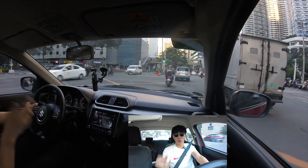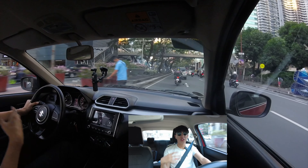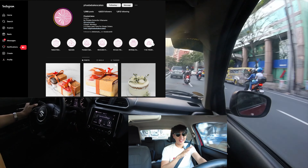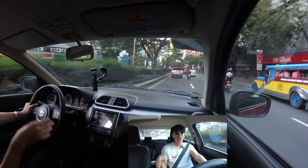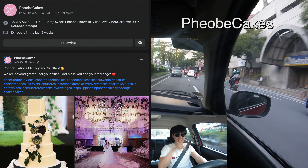By the way, do you guys like sweets? Do you have events? Do you want to surprise somebody with something special? I want to introduce Phoebe Cakes. They make some of the nicest cakes for your events — anniversaries, birthdays, and so much more. Please do check out their Facebook and Instagram.